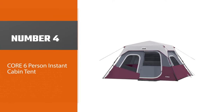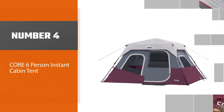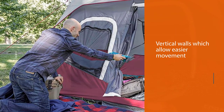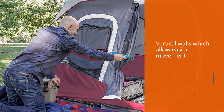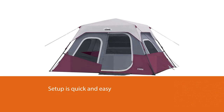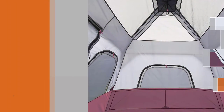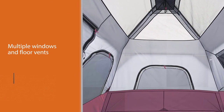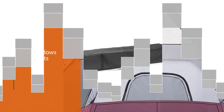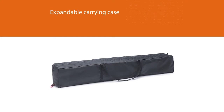Number four: Core six-person instant cabin tent. Like some of the other tents mentioned, this is a cabin tent, meaning it has vertical walls which allow easier movement and greater comfort inside. It's also an instant tent, so setup is quick and easy. This affordable tent from Core is light on your pocket and the lightest in weight. What sets it apart is its ventilation — thanks to multiple windows and floor vents, you should have good airflow throughout your camping trip.